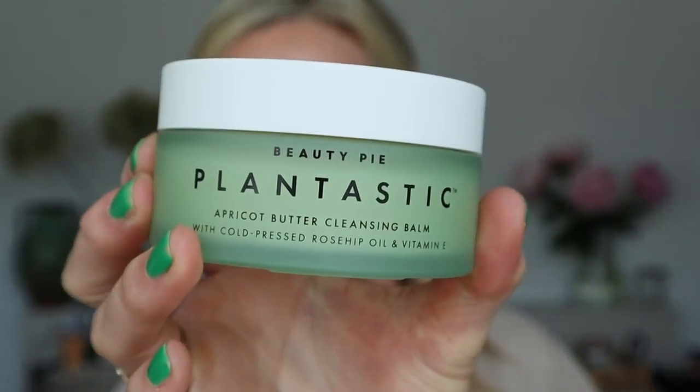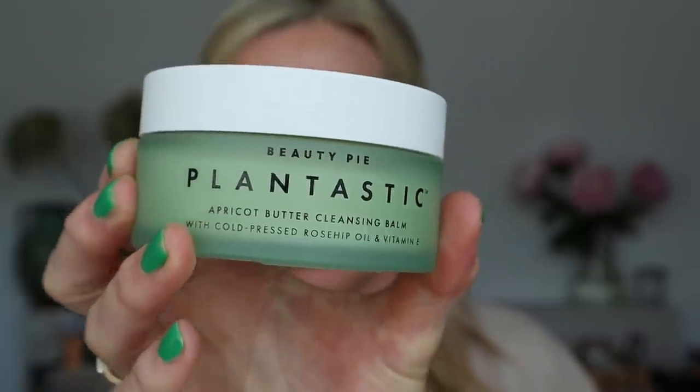Shall we start with cleansers? I've got two cleansers. First, Plantastic from Beauty Pie, which is a beautiful butter — it smells amazing. It's got rosehip oil and vitamin E, but it smells absolutely amazing because of the apricot. It literally dissolves makeup like no other balm I've used. Anything heavy on my eyes or lots of makeup — with a flannel, it just sweeps off. It is so decadent and so lovely, and very very affordable.